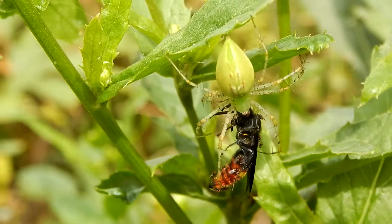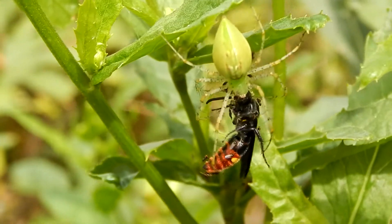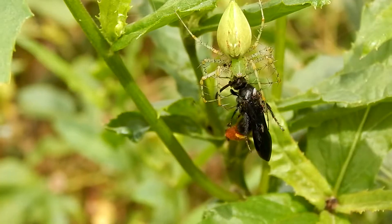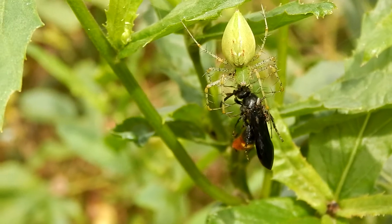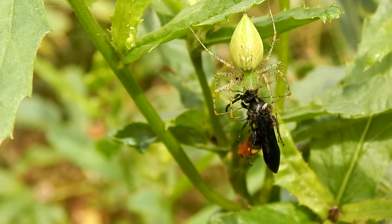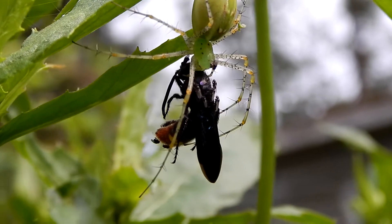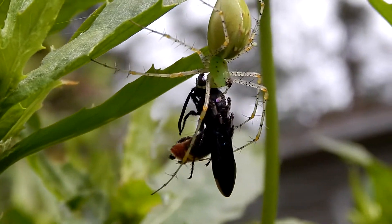Hey everybody, this is Ray Ogilvie from Hartsville, South Carolina, and this big scary-looking spider here is a green lynx, and this one has just captured a pretty large wasp.